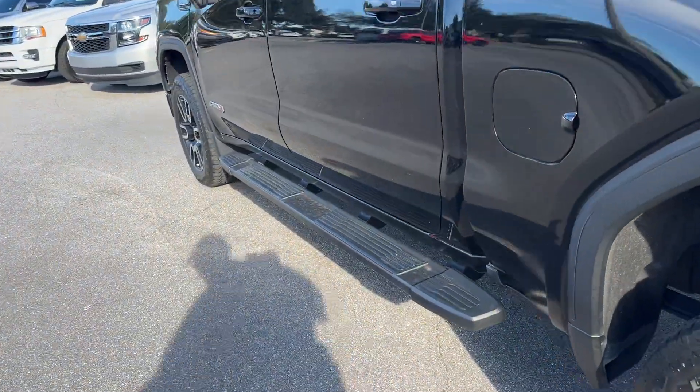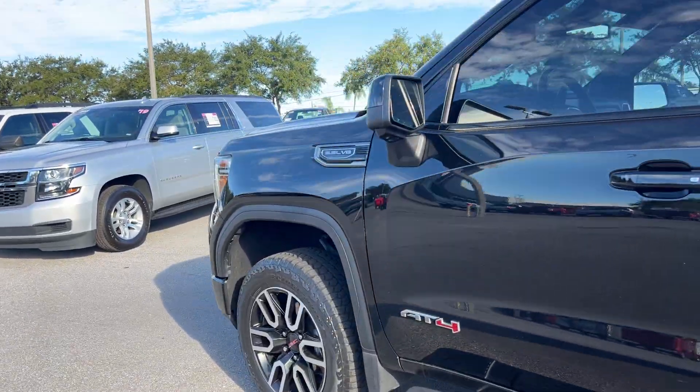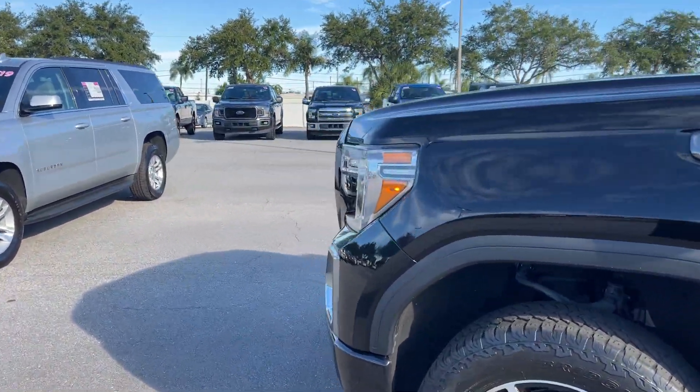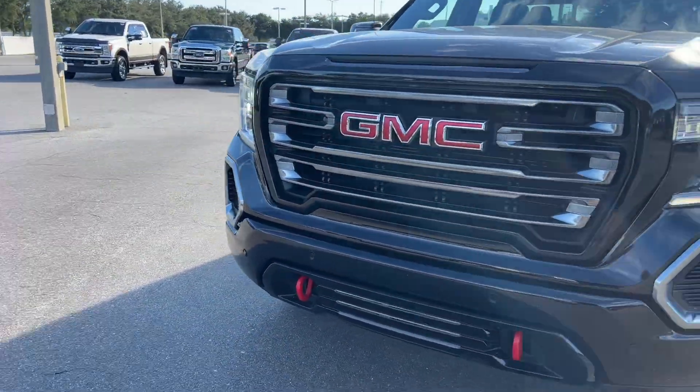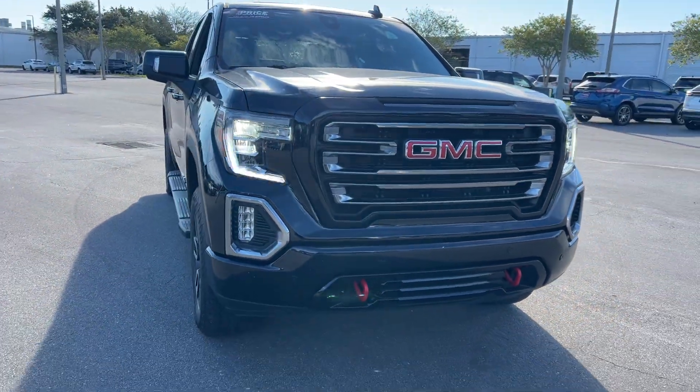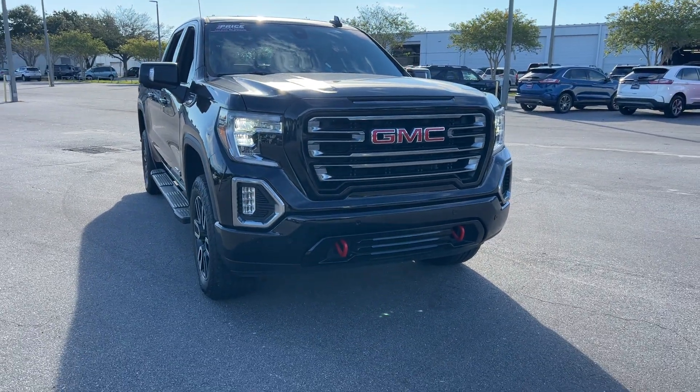This vehicle is powered by a 5.3 liter V8 engine, so it's got power. And like all pre-owned vehicles at AutoNation Ford St. Pete, it has a 5-day, 250-mile money-back guarantee.